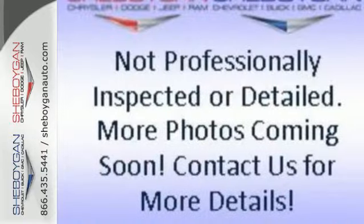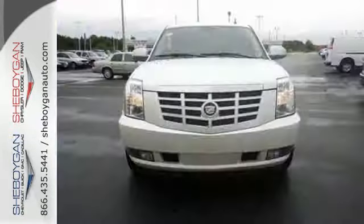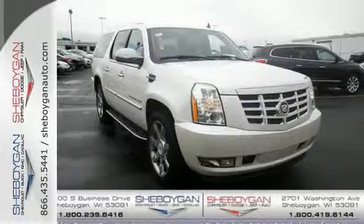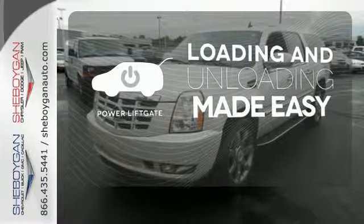Dig a little deeper and find dual zone climate control, a garage door transmitter, and Bose premium sound system. You might not even make it to the reverse sensing system and trailer hitch receiver before your mind is made up. Loading and unloading your vehicle just got easier with the power liftgate.